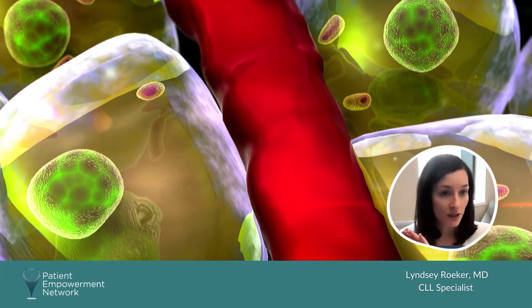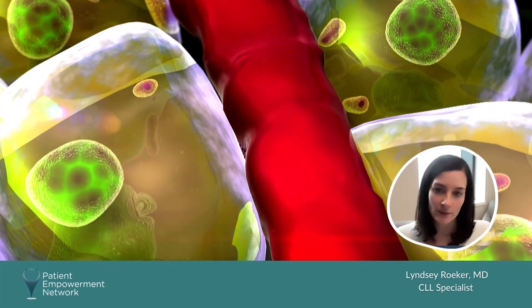Those unusual cells have a specific look, and if they look like CLL cells, that's how we make the diagnosis.